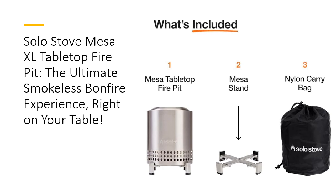With great options, Mesa XL's Dual Fuel Capability lets you choose between wood and pellets, making it adaptable for every mood and occasion. Just toss in your favorite fuel and light your fire starter,